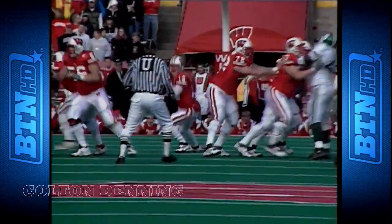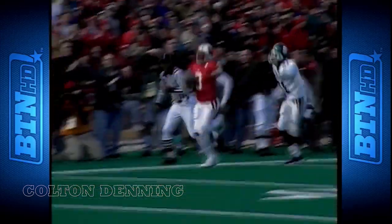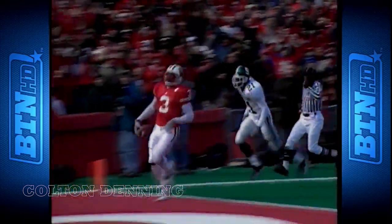Guy just throwing his first touchdown pass. Well, but he had a lot of practice in high school on that. Nothing like this one right here though. He will always remember that one.